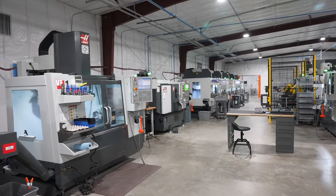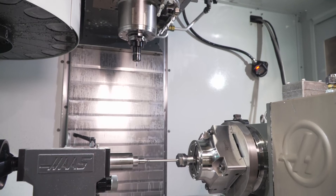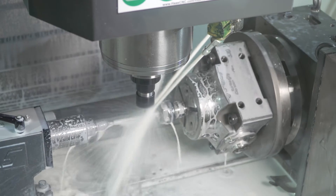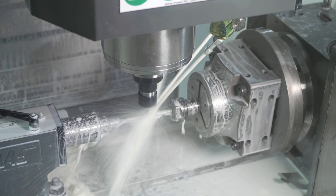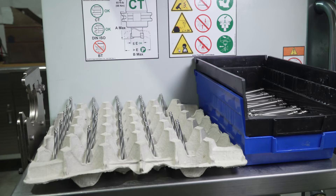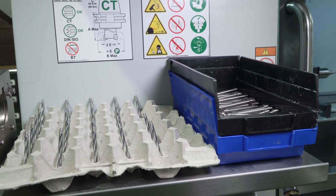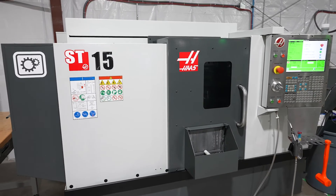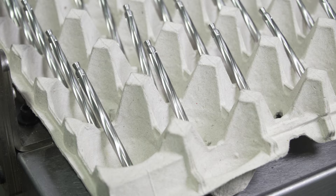One of our products that I think really shows off Haas' machine capabilities is our stainless steel fluted guide rods. In the past, we got other companies to quote out this product, which they denied quoting, and the few companies that did make it ended up not being high quality products. Haas' ST15 has allowed us to take this product in-house and complete the OD lathe work, which is a very tedious process.